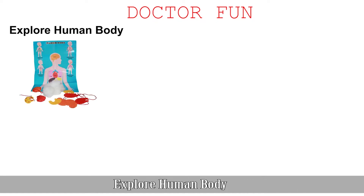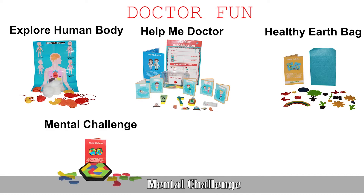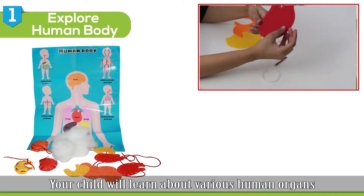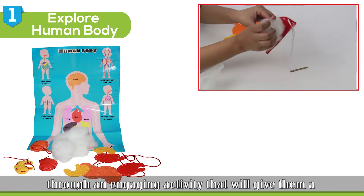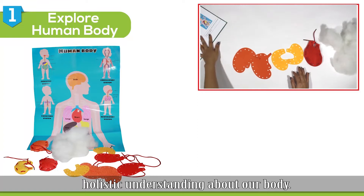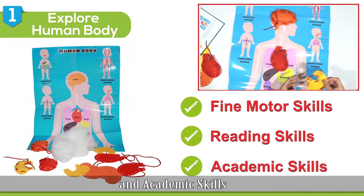The first activity is Explore Human Body. Your child will learn about various human organs through an engaging activity that will give them a holistic understanding about our body. This activity will improve their fine motor skills, reading skills, and academic skills.